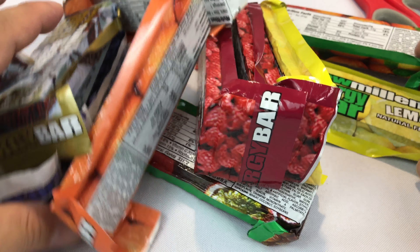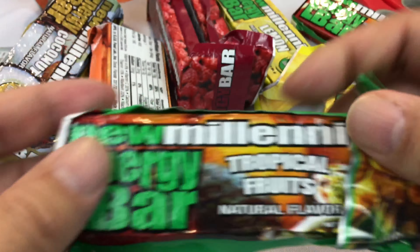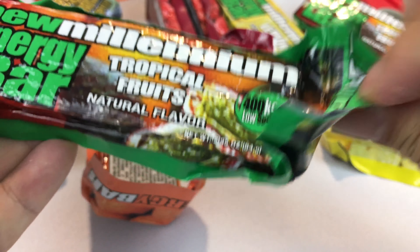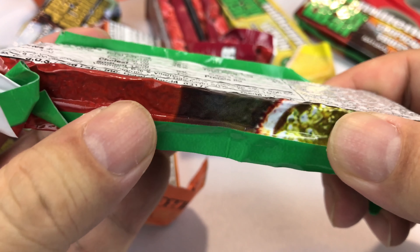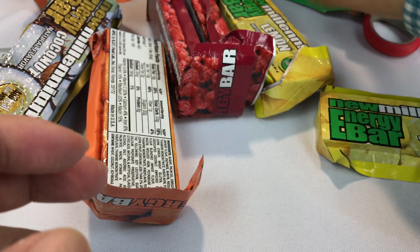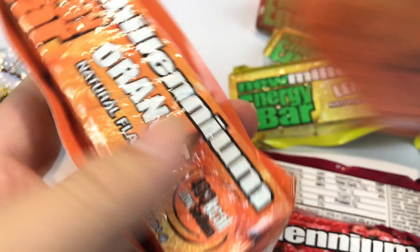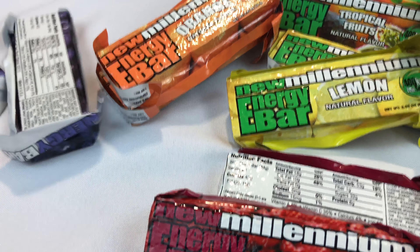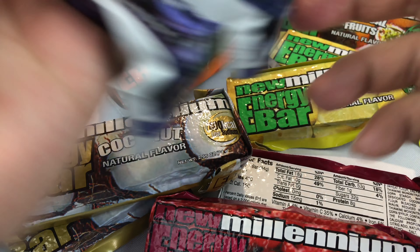I've never checked these out before. The 12-pack looks like it comes with two of each type of bar. So right here we have tropical fruits — kind of looks like astronaut food the way they're vacuum sealed, and they don't take up a lot of space. We have two tropical fruits, two Millennium lemons, raspberry, orange — aren't you glad I didn't say banana? — coconut, and two blueberry.